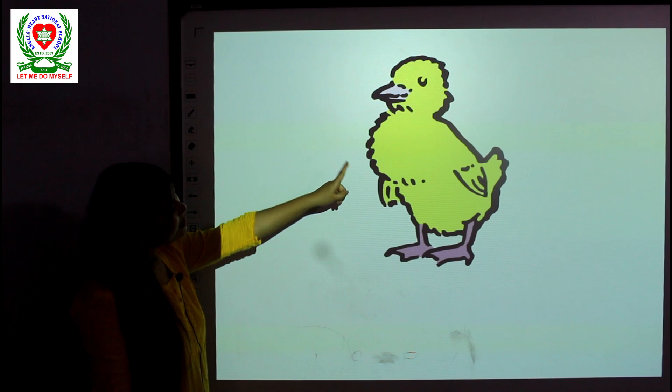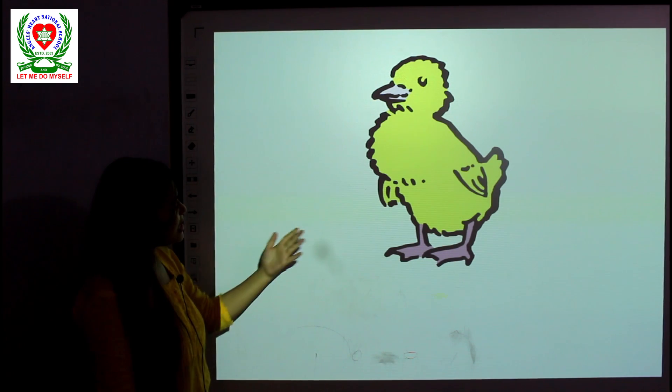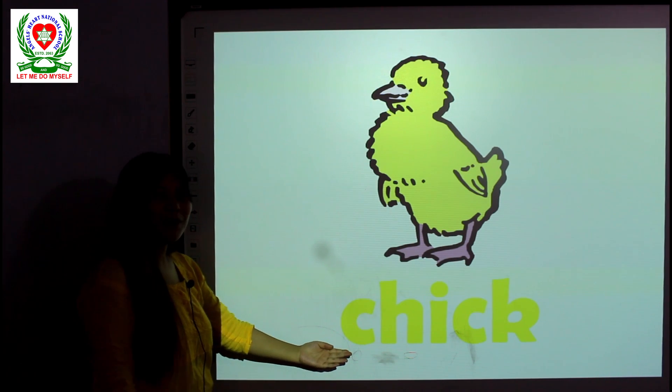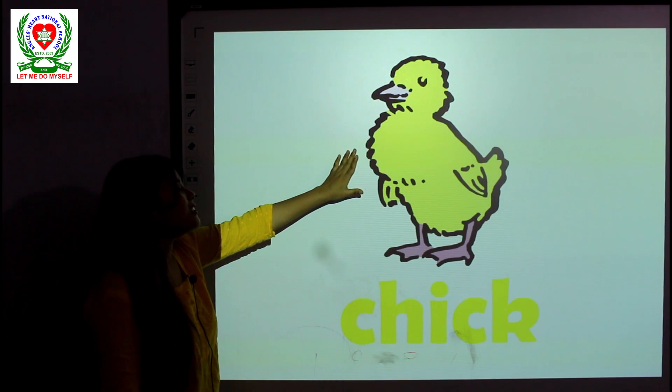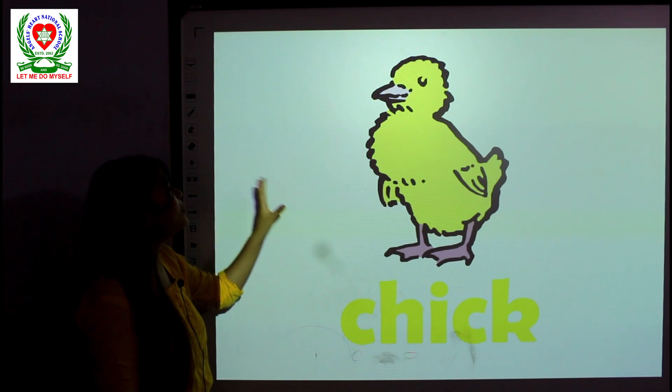What is this cute little thing? Can you guess what this is? It is a chick — a baby hen. So a chick is also in yellow color.